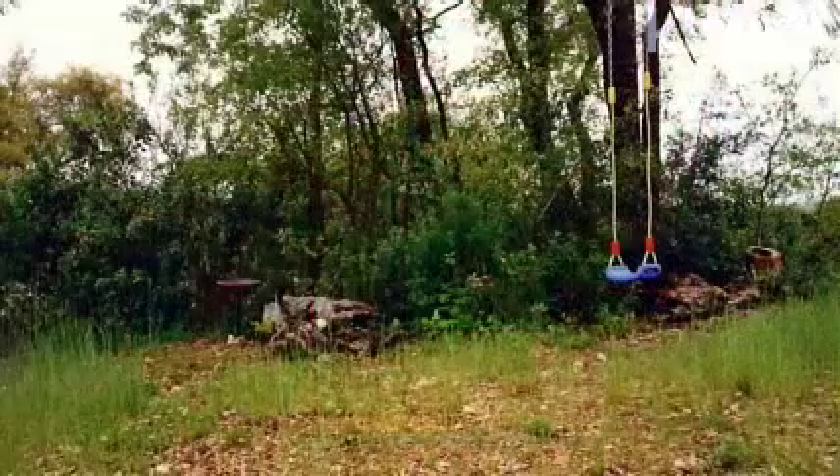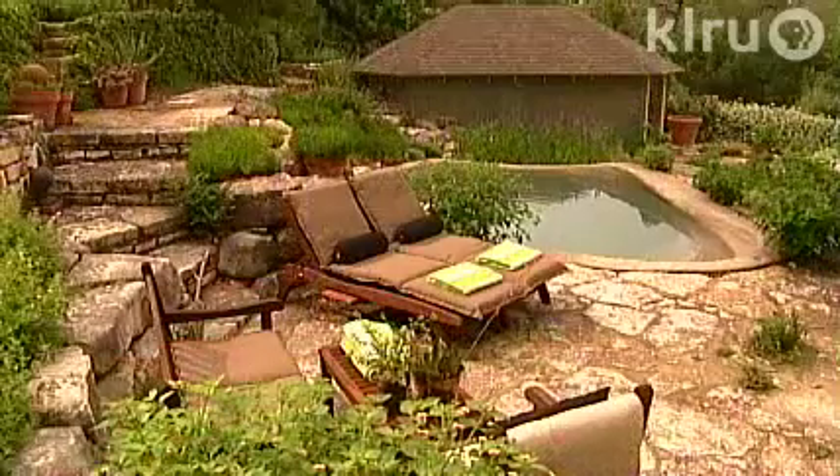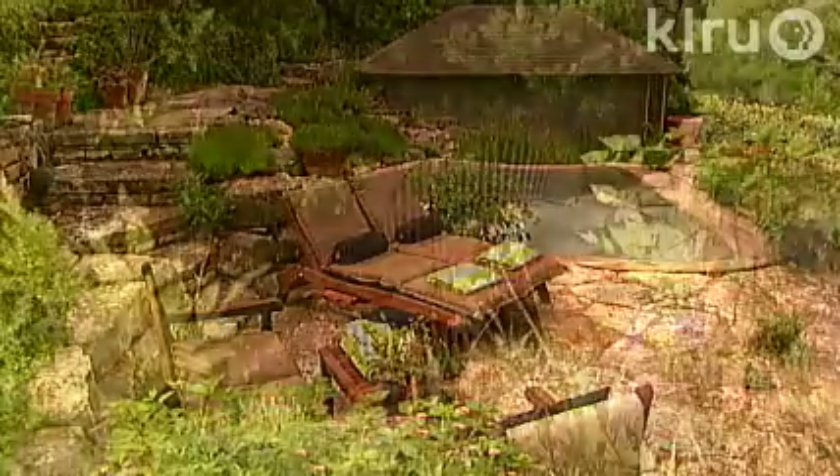At the time, their daughter Georgia needed a place to play. Roxanne and Gary wanted areas to sit and enjoy what they call their patch of paradise.